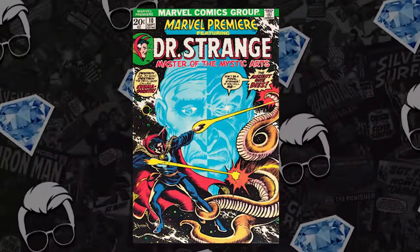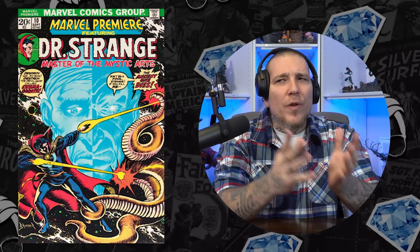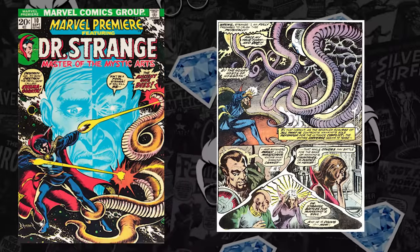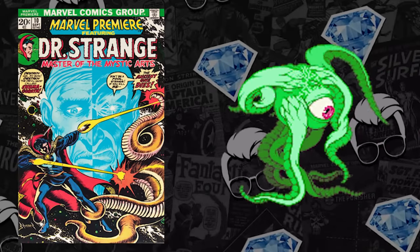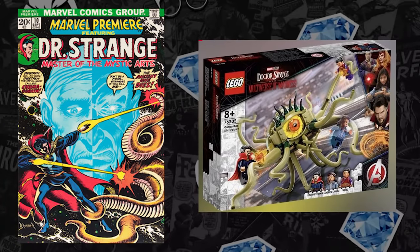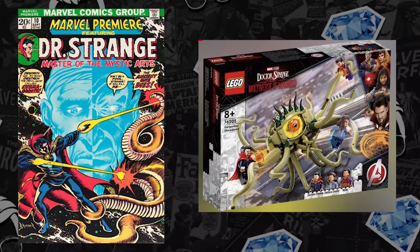Number nine is the first appearance of a character that has seemingly been teased in multiple episodes of Marvel's What If. We finally got confirmation. Marvel Premiere number 10 — and slight spoilers for Doctor Strange: Multiverse of Madness — we have the first appearance of Shuma Gorath, the demonic entity, the Lord of Chaos, the overpowered villain that's literally taken over universes and dimensions in the comics. I'll also remind the community about the Lego set for Doctor Strange: Multiverse of Madness that shows this character on the cover. However, the name on the box was Gargantos, not Shuma Gorath.